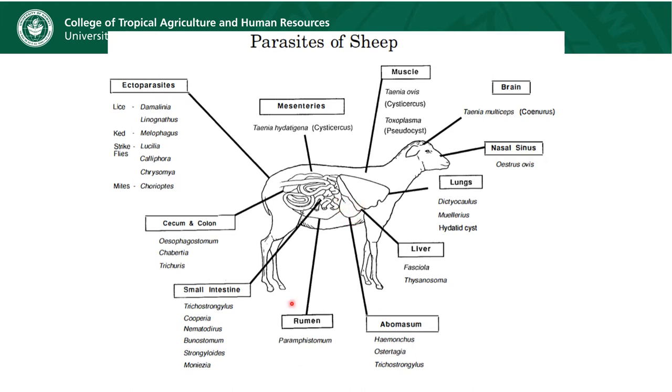There is also the rumen fluke. Some other ones that live in the small intestines include Trichostrongylus, Cooperia, and we do have some Nematodirus here in Hawaii. Tapeworms will also be located in the small intestine. In the large intestine, in the cecum and the colon, we actually have a lot of Esophagostomum here in Hawaii, and I have also seen some Trichostrongylus there.